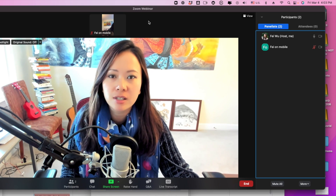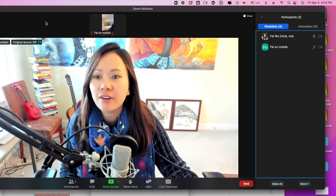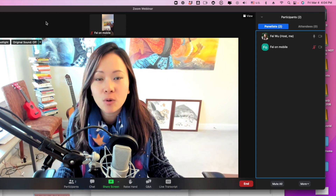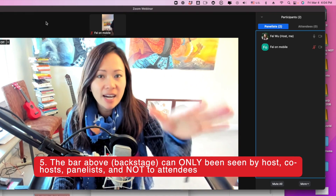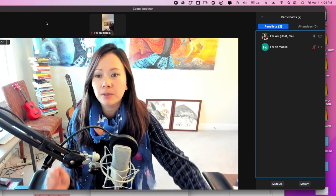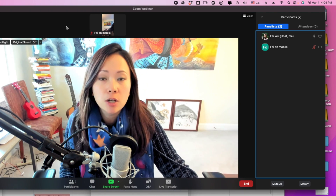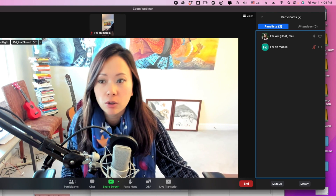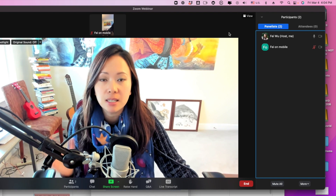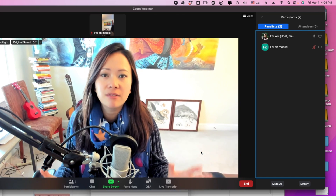One thing many hosts, co-hosts, and panelists don't realize: this little row of people in your meeting — coordinators and co-hosts — can only be seen by the internal team. Attendees will only be able to see whoever is spotlighted. They will not be able to see anybody backstaged. This top black bar area — anyone you see here is backstaged. This is a really, really important feature.